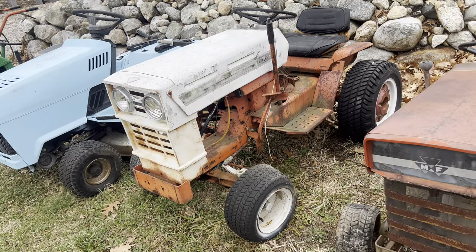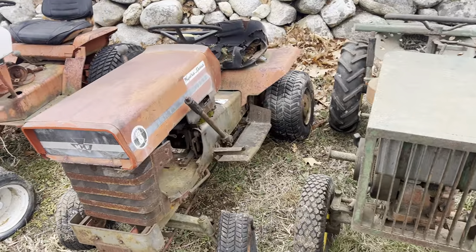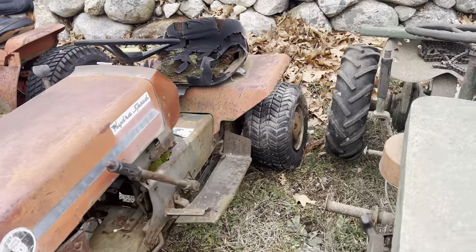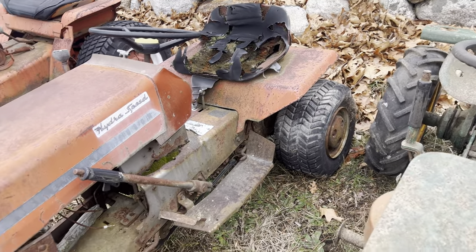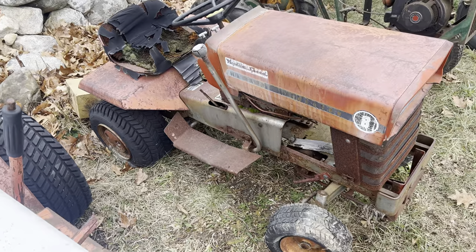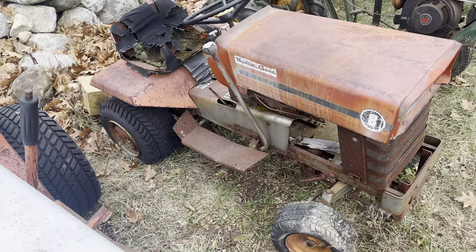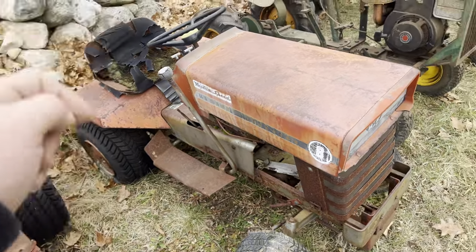Next up is this Massey Ferguson 8, so another Massey Ferguson. I bought this thing because it has these little wheel weights on it — I think I already sold the wheel weights, not too sure. It's pretty cool nonetheless; it's a hydro. I've had the Massey Sevens before, but those are gear driven — this is actually a hydro, which is pretty neat. If anybody's interested in parts off this, let me know.